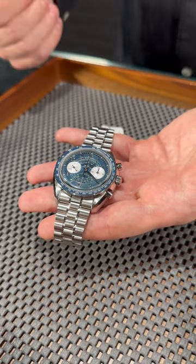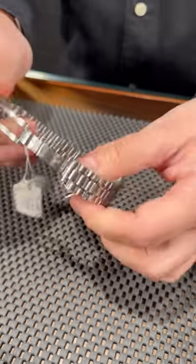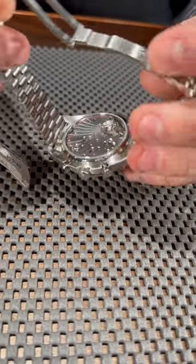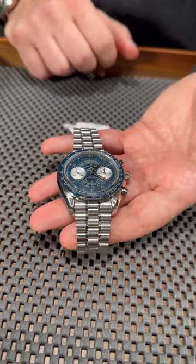It comes in a good size for nowadays at 42 millimeters, with this beautiful manual winding movement from Omega that is decorated extremely gorgeously — it looks like a pearl inside your watch. A beautiful timepiece with the updated bracelet from Omega and this beautiful blue dial with silver sub-dials.